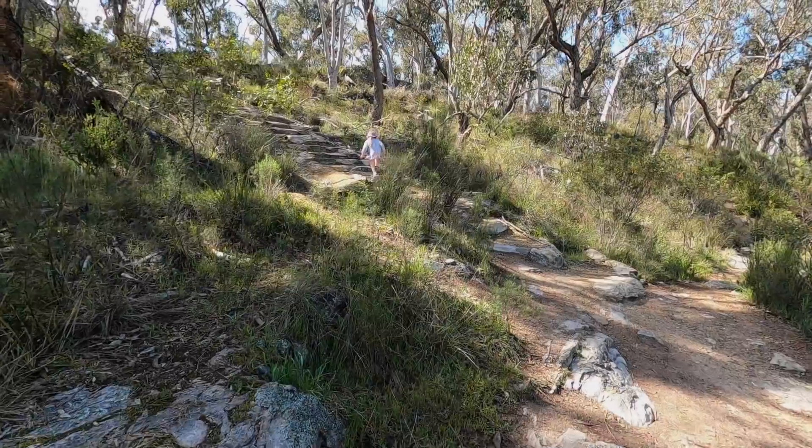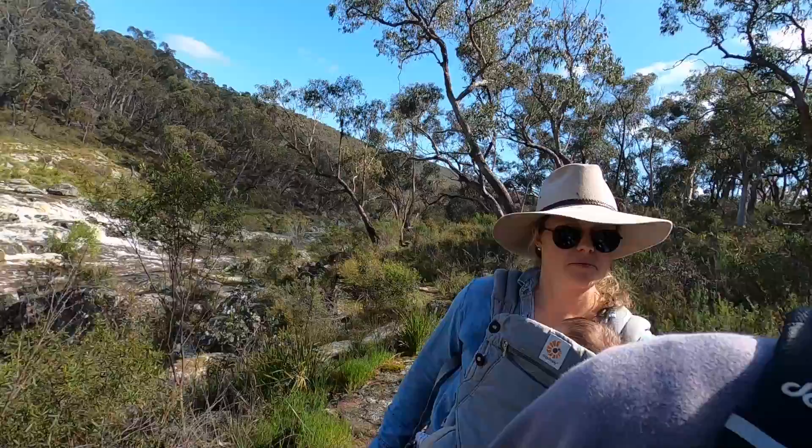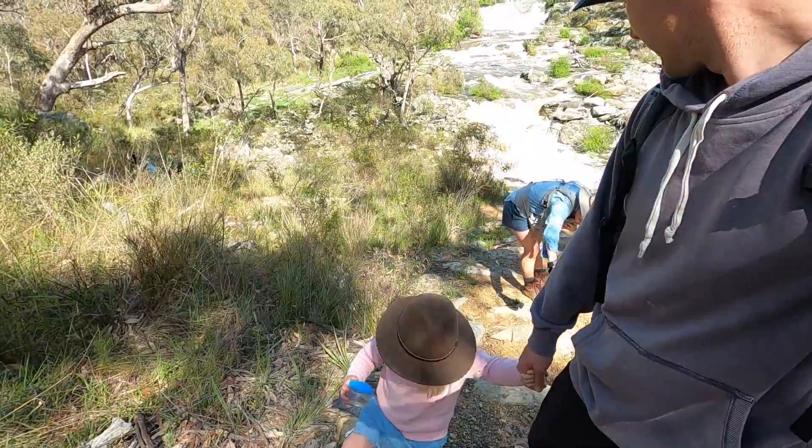So we ended up staying for about an hour and then it was time to head back home. As you can see, some steep stairs to come out, but they were pretty sturdy and we didn't have much trouble here.